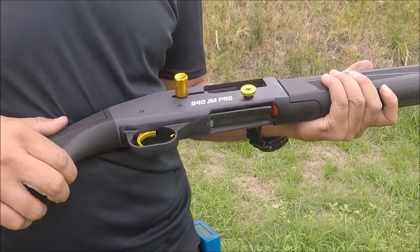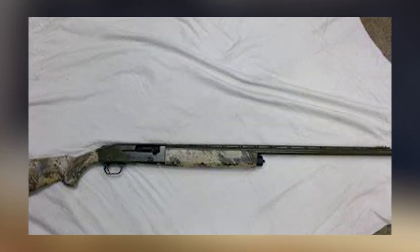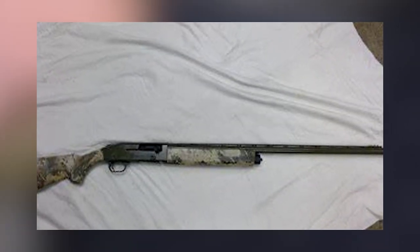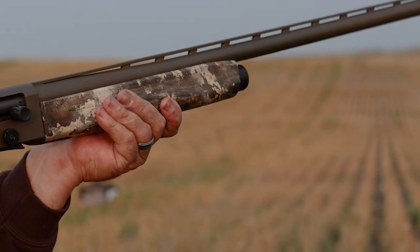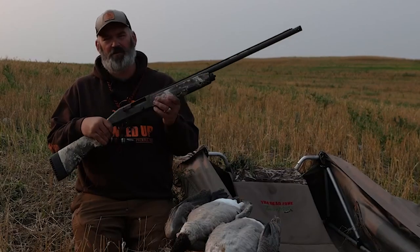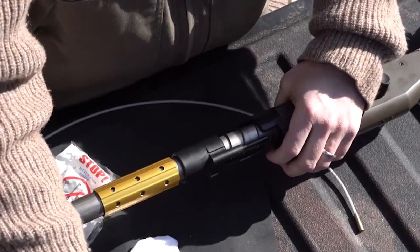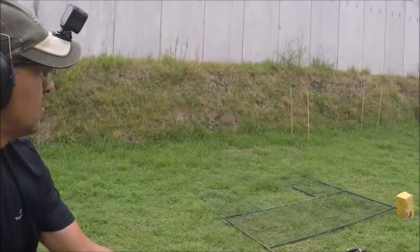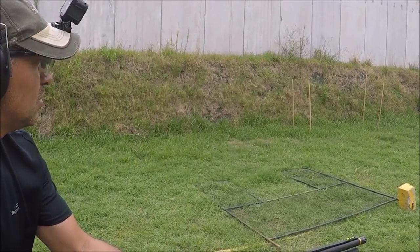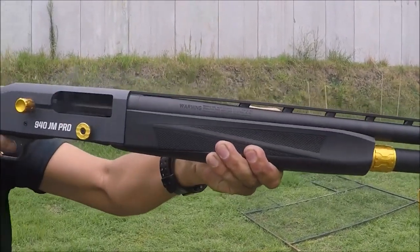The 940 Pro Waterfowl's improved reliability makes it a very good value in a waterfowl gun that can pull double duty as a target, turkey, and dove gun as well. The Pro Waterfowl does cost around $400 more than a camo waterfowl model of the 930, but for your extra $400, you get improved cycling, more weather-resistant features, an adjustable length stock, and an enlarged bolt handle and release button — which is a lot of upgrades.